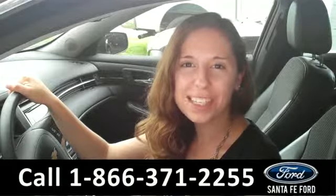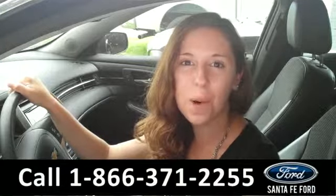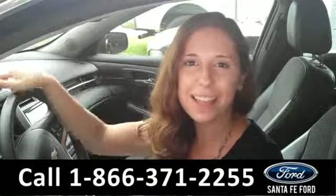That was the 2014 Chevrolet Malibu. For more information, check us out online at SantaFeFord.com or give us a call at the number below. Thanks for watching.